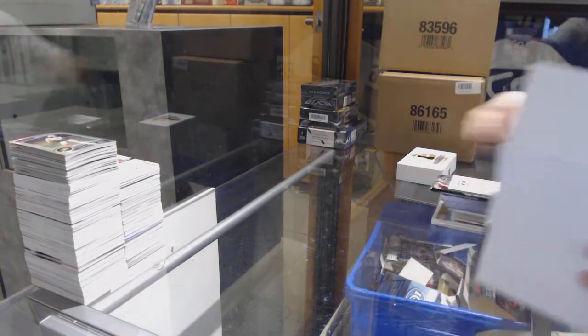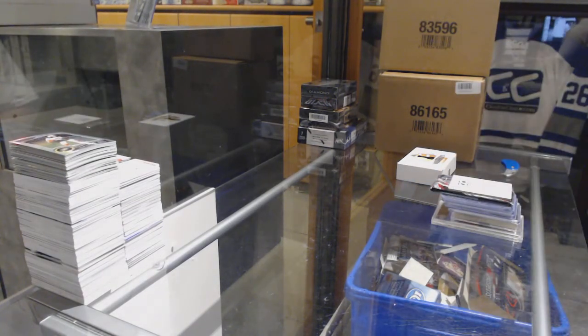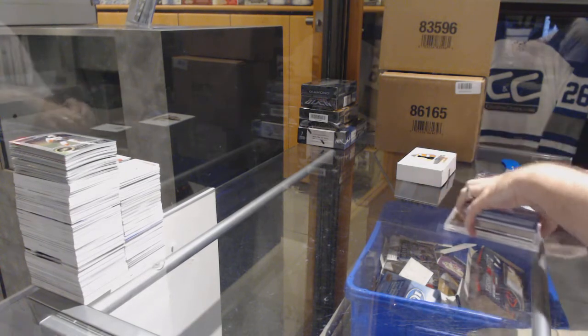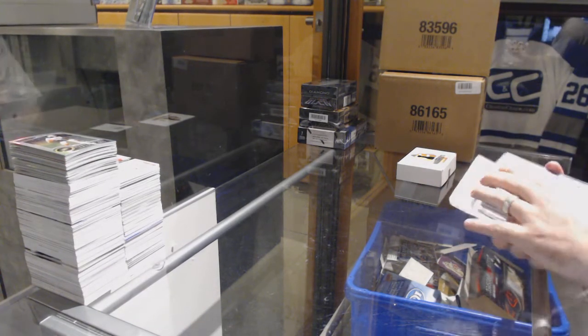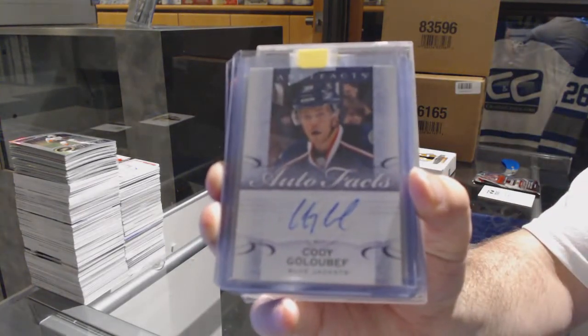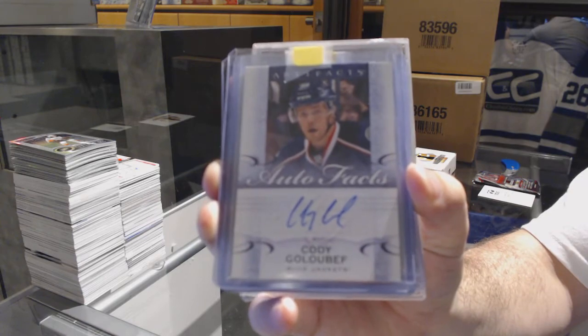This one is stacked to the gills. We've got an Auto Facts for the Blue Jackets, Cody Golubeth.